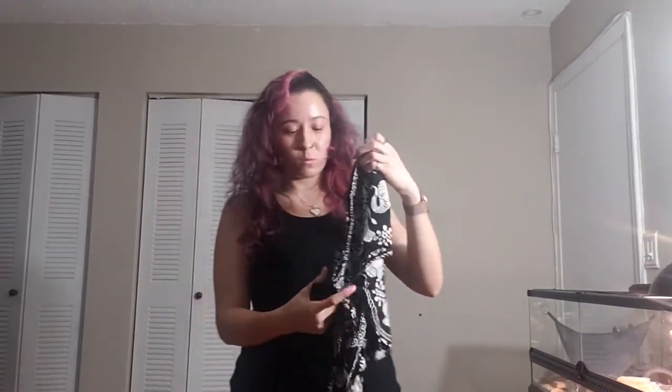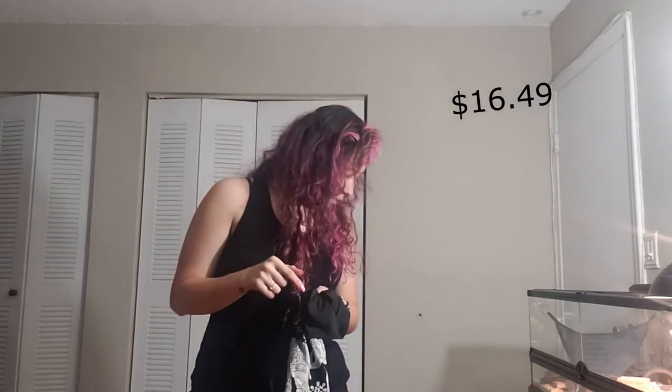This two-piece was $16.49. Most of the prices probably won't add up to $141 because I did use a coupon — they were having a sale — so I ended up at $141 total, but on the website this set is listed at $16.49. Let's try it out.